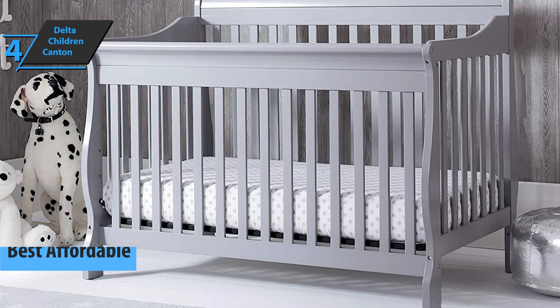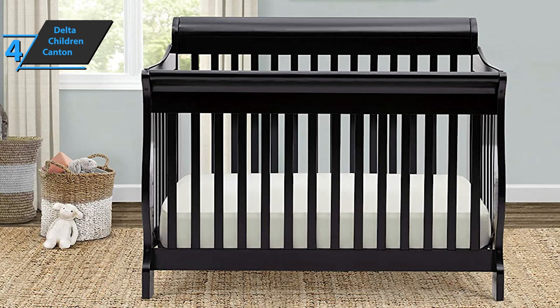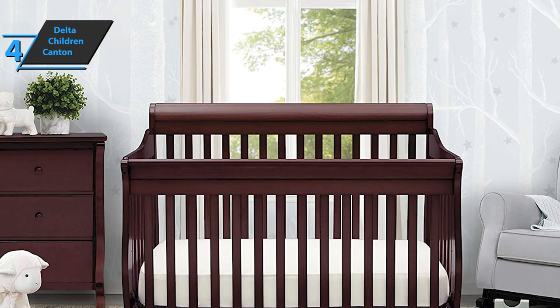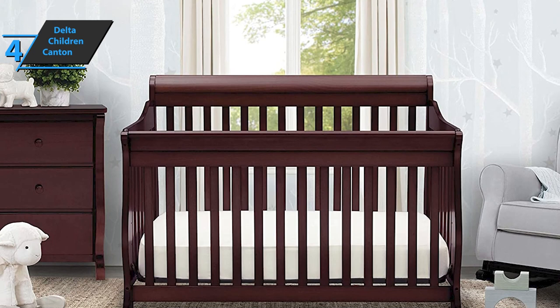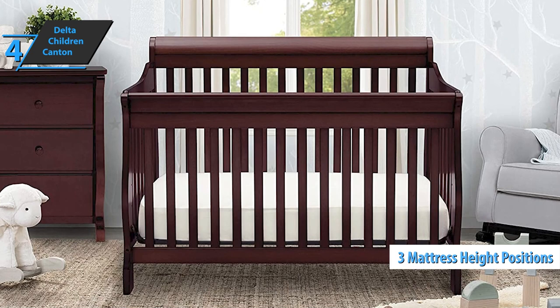The next product on our list is the Delta Children Canton, also known as the best affordable baby crib available on the market in 2022. It measures 54.25 x 35.25 x 43.25 inches and weighs 62 pounds. We're looking at a durable design that converts from a crib into a toddler bed and then into a full-size bed with a headboard and footboard. The mattress can be placed on three different levels, and the wooden construction has a non-toxic finish that meets all current safety requirements. The crib fits a standard mattress, sold separately.